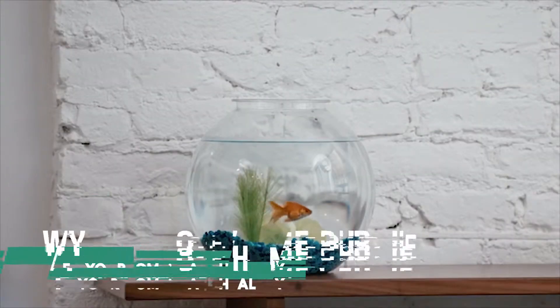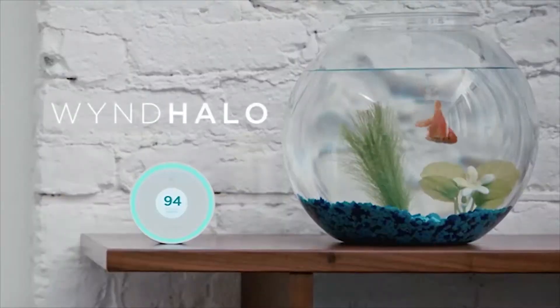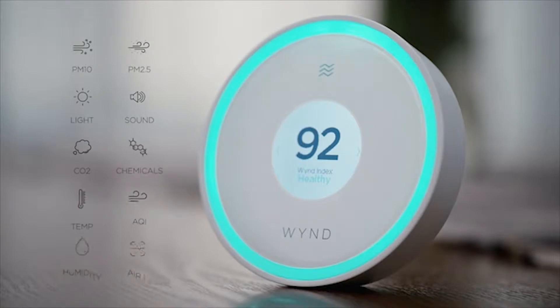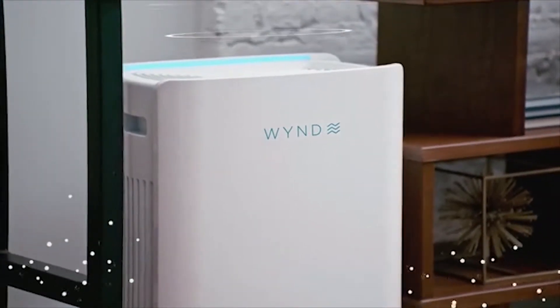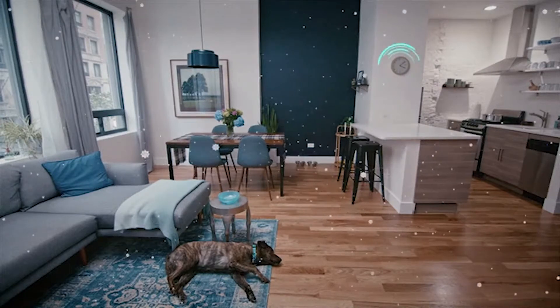A tank full of dirty water is bad news for a goldfish. The tank you live in may look a little different, but keeping it full of the freshest, cleanest air is just as important. Introducing Wind Halo and Wind Home Purifier, the smartest air quality platform for a healthy, comfortable home. Using the most comprehensive set of air quality sensors, Wind Halo detects everything from pollen, to pet dander, to Pete's pot roast. Instantly directing the Wind Home Purifier, the most powerful air purifier in its class, to give you the cleanest air. The Wind Home Purifier houses dual HEPA filters to maximize air intake, and a patented turbo fan to enable it to purify a 1,000 square foot room in under 30 minutes.